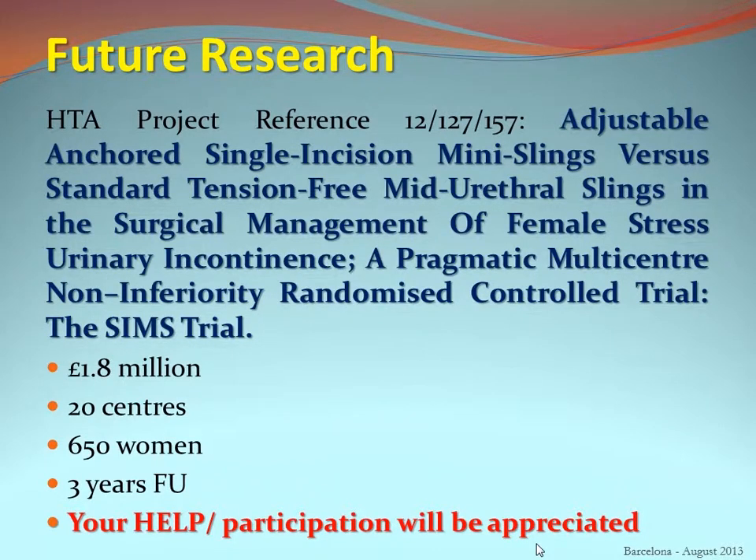Going forward, in the UK we have secured funding for a national trial comparing the better-performing single incision slings from this systematic review against standard mid-urethral slings. We will recruit 650 women in an adequately powered pragmatic non-inferiority trial, led from the University of Aberdeen with 20 collaborating UK centres, with three years of follow-up. Participation and collaboration would be appreciated.